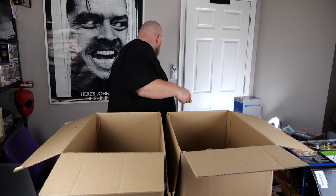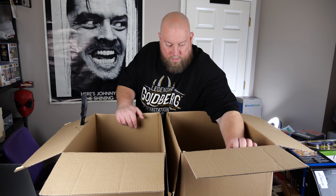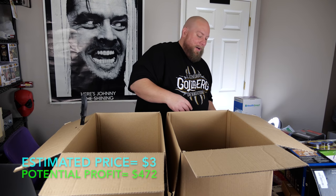A part that goes into a sink — just a few dollars.